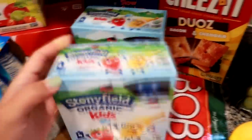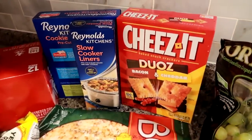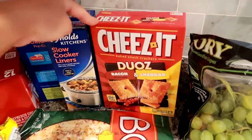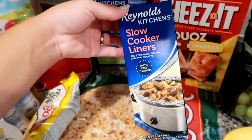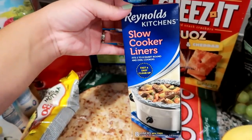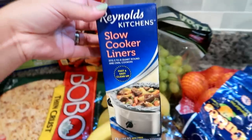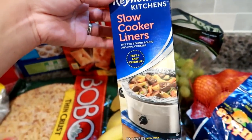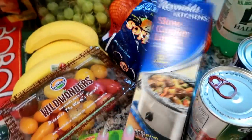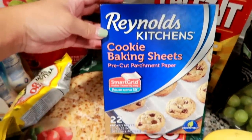I grabbed these Cheez-It Duo bacon cheddar - I've never seen this flavor but I know my husband is really going to like them. I needed more slow cooker liners. I use these 99% of the time when I'm using my crock pot. I really like to use the crock pot in the fall and winter - actually all year round, but especially in the fall when I'm getting back in my routine and Grady's at school.